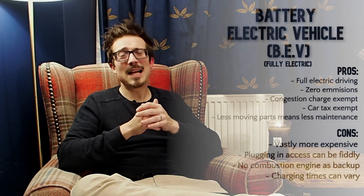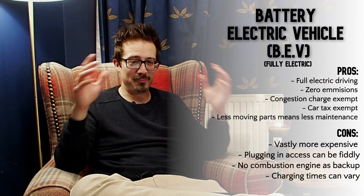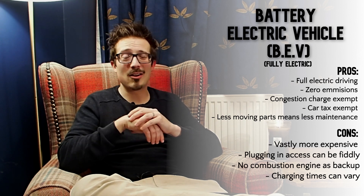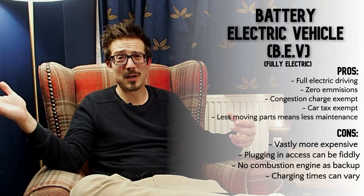Lastly we have the BEV, or battery electric vehicle — the fully electric vehicle. This says goodbye to noisy, smelly combustion engines and hello to a big battery and a big electric motor. With modern advances in technology, you can now get cars that range anywhere from a hundred miles all the way up to around 400 miles — I think Tesla have just released one that does 402 miles. So there really is an electric vehicle that caters for everyone.